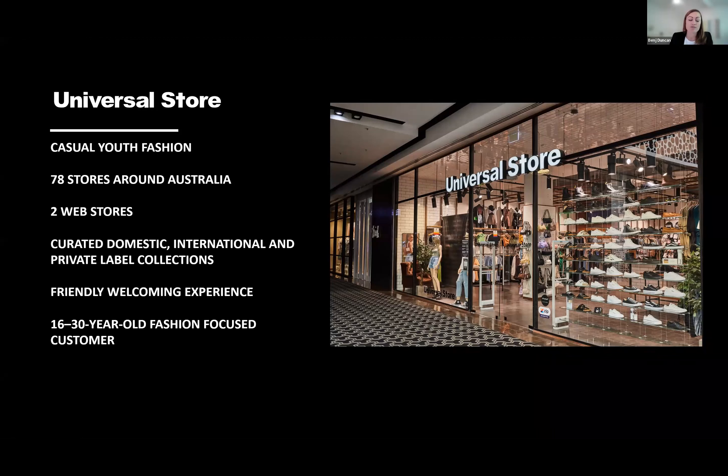Just a few words on Universal Store for those that don't know us. We are a specialty retailer of youth casual apparel, and we have 78 physical stores across Australia and also two online stores. We have been going through quite a bit of growth recently, and as a result needed a new facility to accommodate our operation. We open 7 to 10 new stores per year, and our e-commerce business in FY22 has been increasing by 40% year on year. So we need to constantly future-proof our facilities for growth.